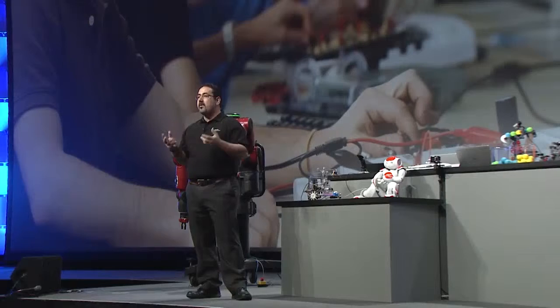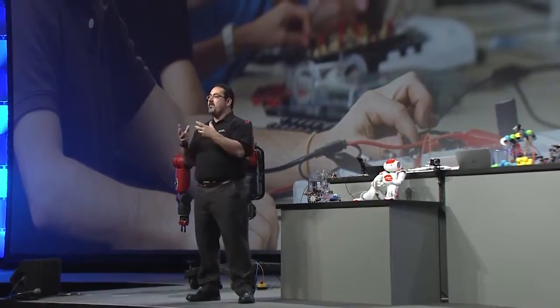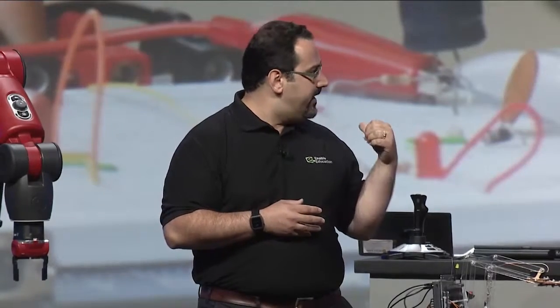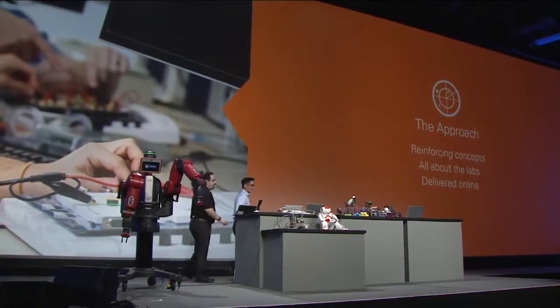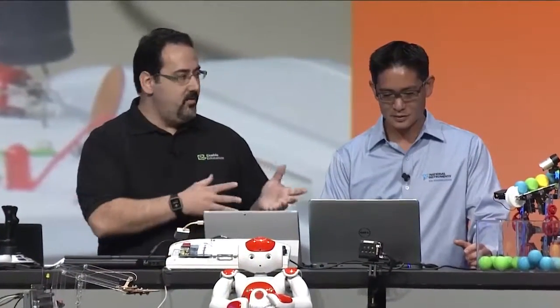We worked really hard to create material that effectively combines real-world measurements with the simulated results you get from Multisim to really help guide the student. It's delivered online through our LabMS. Should we try it out? You want to be lab partners? Let's do it. So I'll guide you through it and you do all the work.